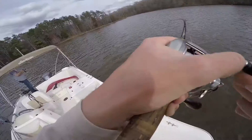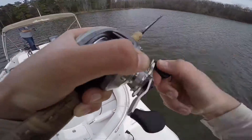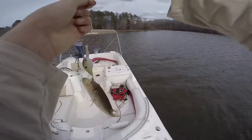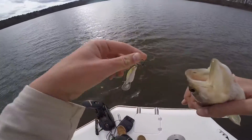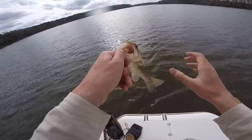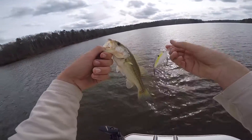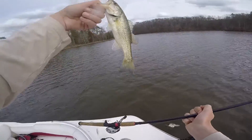There we go, I got a fish — a little largemouth. There's a little largy on a little Sexy Shad mid-depth diving crankbait.